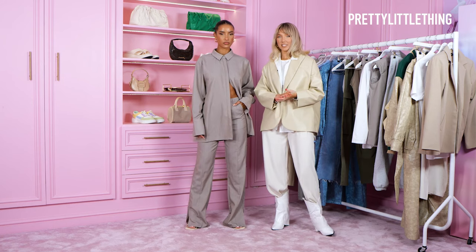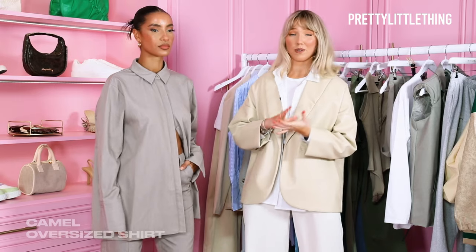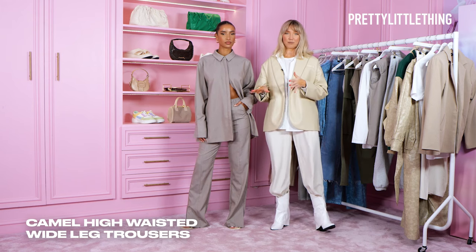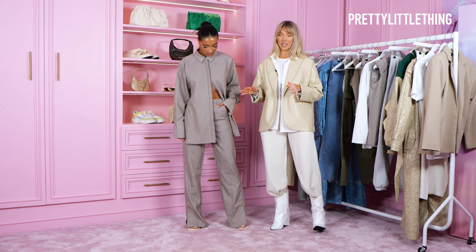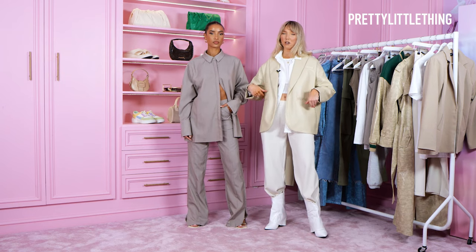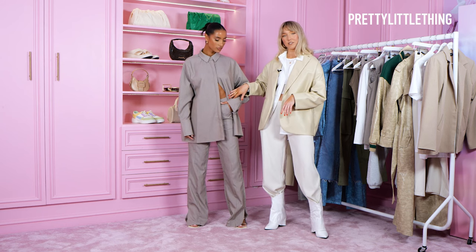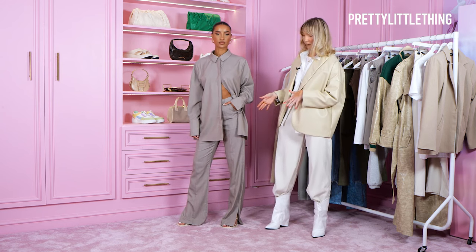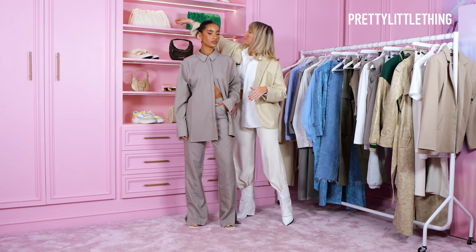My next look is this stunning two-piece — one of my favorites from the fashion show. I think it's just dead simple but you can wear it for any occasion. For the top, I've gone with buttons down and then open at the bottom just to show a bit of skin, so it's flattering. Or you can have it open with a bralette underneath. Today I've paired it with cream shoes and a cream bag.